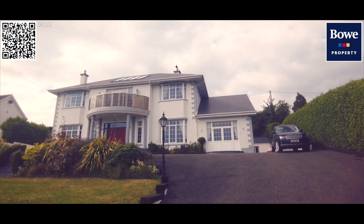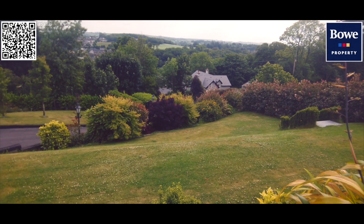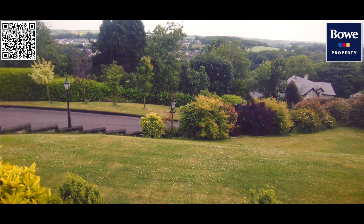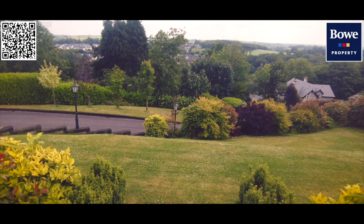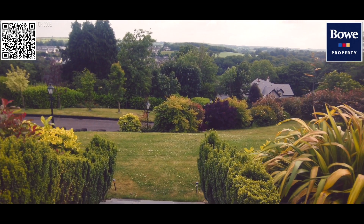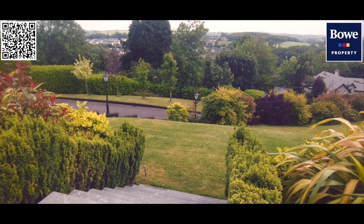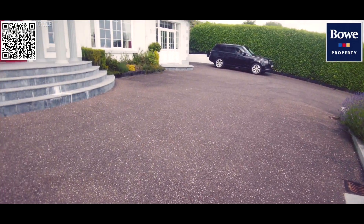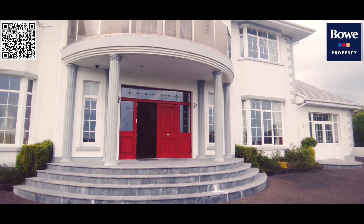We at Bow Property are delighted to promote and show you around today. Just look at these beautiful front gardens and the sweeping drive — the property is set behind a very large ornate electric sliding gate, and the drive approaches right up to the front and around the back to a stunning setting.